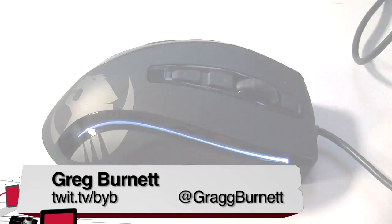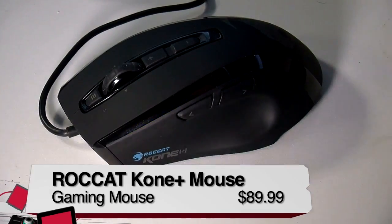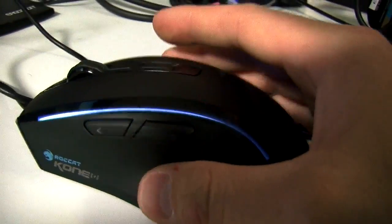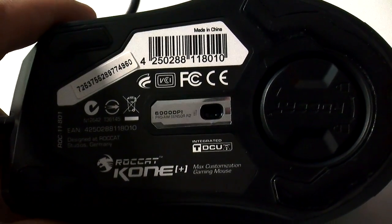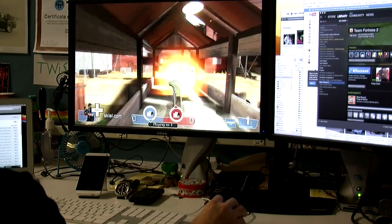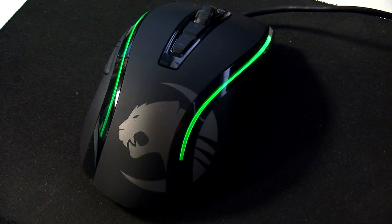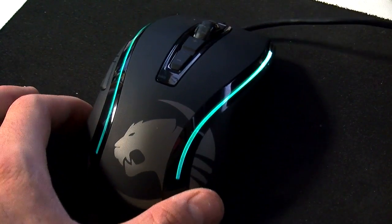Greg Burnett is one of our interns here, and we gave him a mouse and a keyboard, both from a company called Roccat. Let's take a look at the Roccat Coney Plus mouse. Hi, I'm Greg with Twit and Before You Buy, and I'm reviewing the Roccat Coney Plus PC gaming mouse. Its primary feature is the Easy Shift Plus button, located just above the thumb on the left side of the mouse. When pressed, it turns the rest of the buttons on the mouse into macro functions. The Coney Plus features a 6,000 DPI laser, which makes it very responsive, but at its price point it's a little expensive. It also has a whole range of LED colors it can display along the sides.